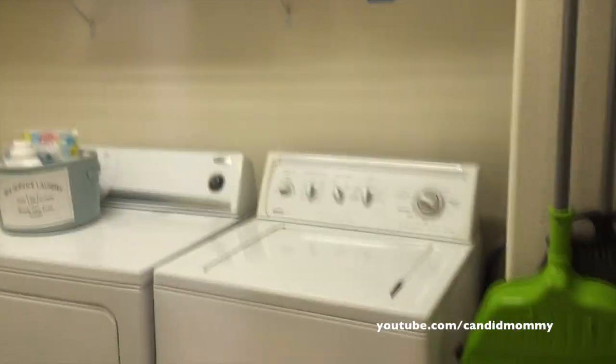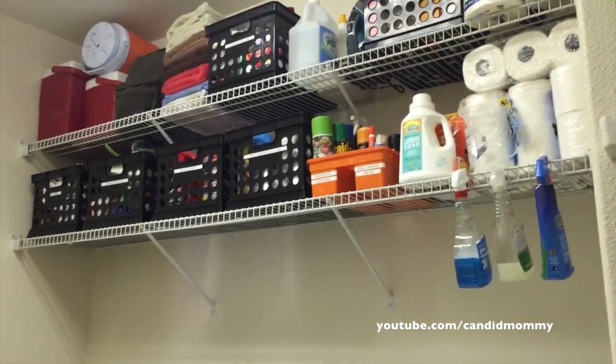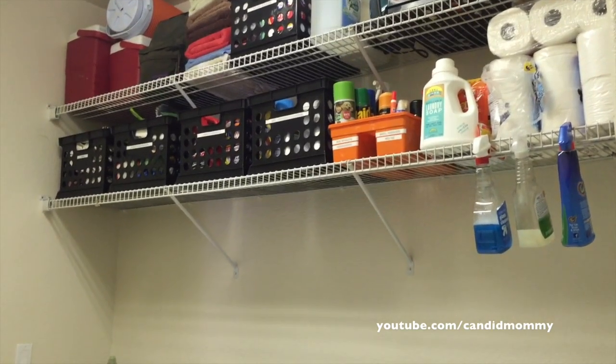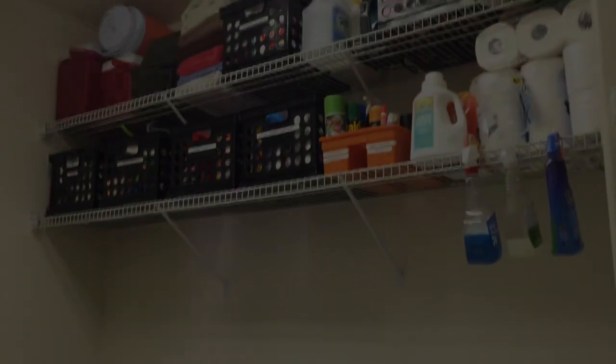Anyways, that's our laundry room now. It is so, so much better. I love it. This makes me so happy. It just looks so much more put together and it's more organized. I kind of have a better idea of what we have, and he'll have a better idea of what we have too. So anyways, that is the updated laundry room. Bye, guys!